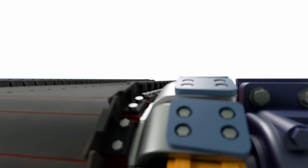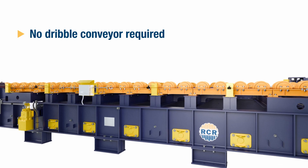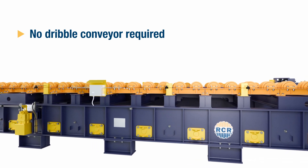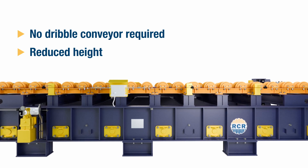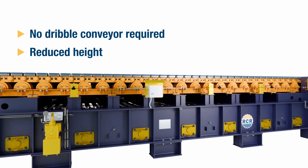Another key feature of the seal pan feeder is the elimination of a dribble conveyor. What that means is not only is the height profile reduced, but all the operability and maintainability aspects of the dribble conveyor are now eliminated.